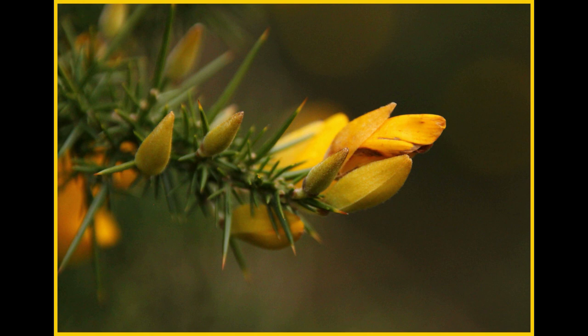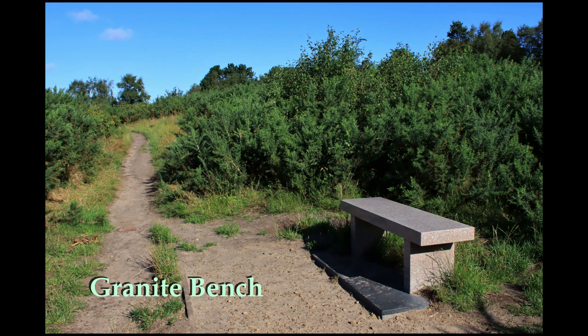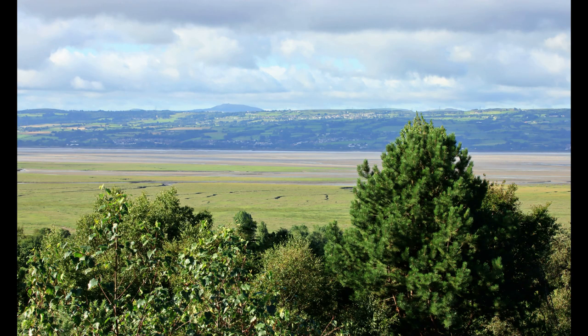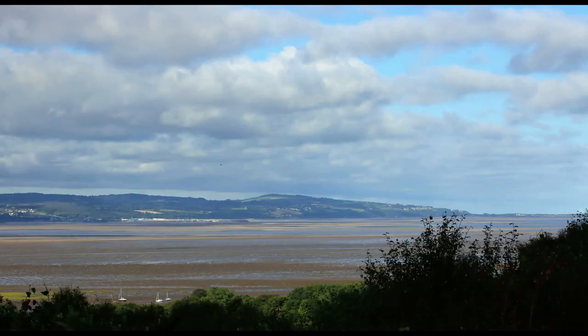We'll continue along this high level path through some gorse until we reach a granite bench. Here we have extensive panoramic views of the Dee estuary with the coastline of Wales before us. You can also see Mulvammer in the distance. The width of the River Dee at this point is about four miles.